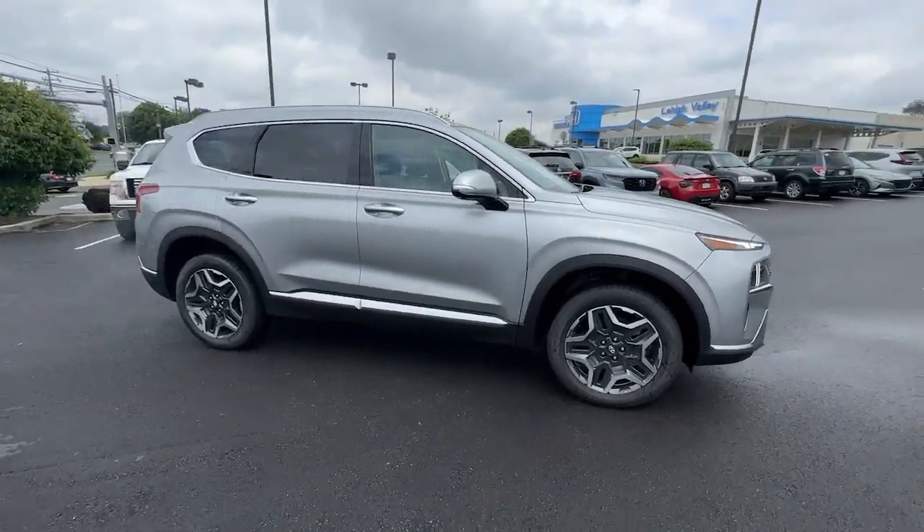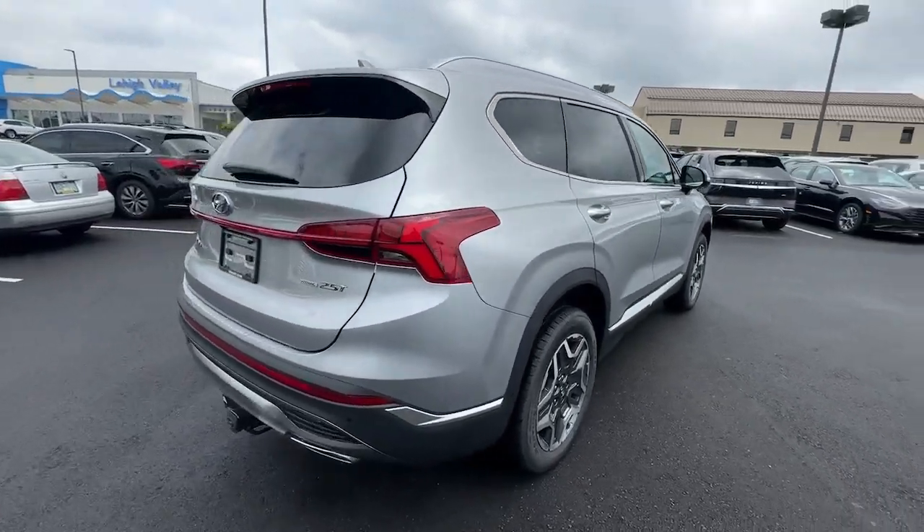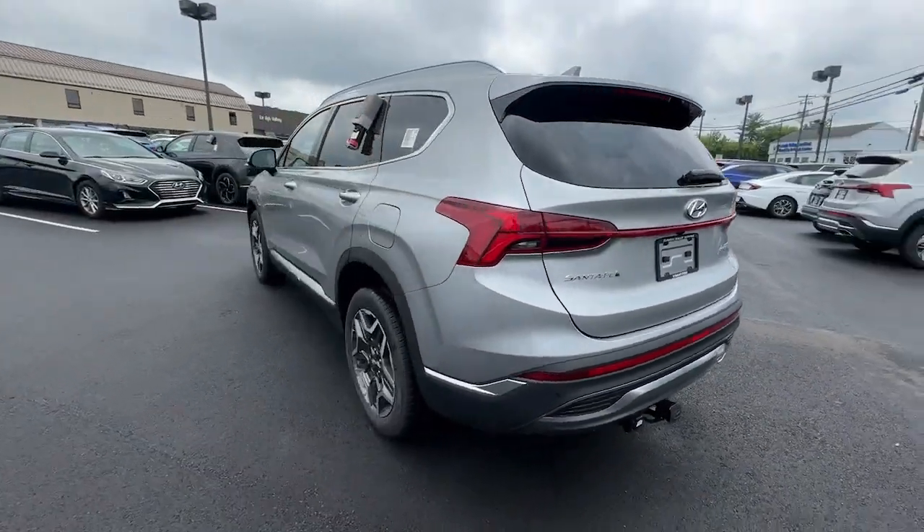Can you see yourself in the 2023 Hyundai Santa Fe? All you need to do is relax and enjoy the ride in this stylish and capable Santa Fe.